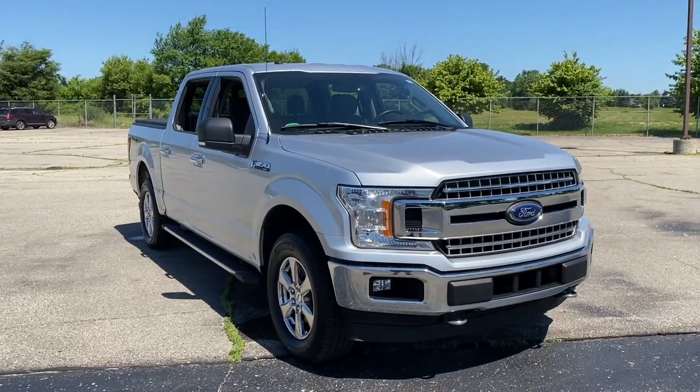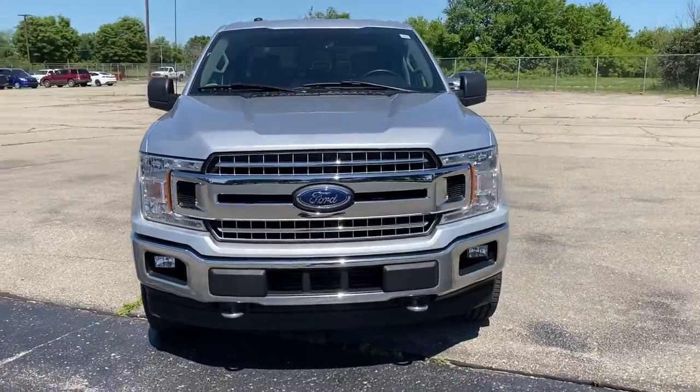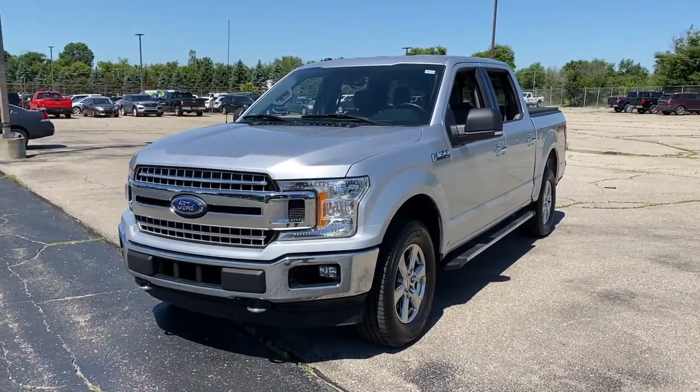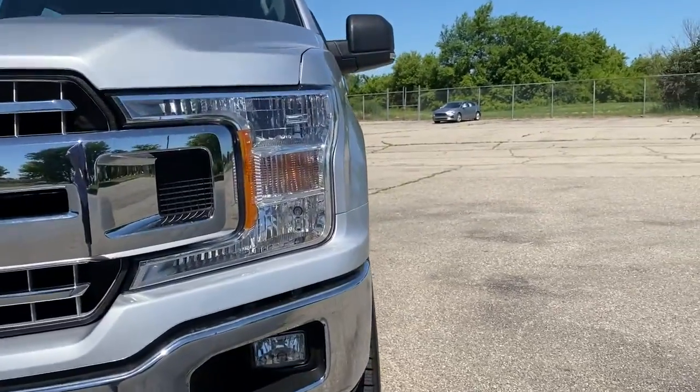Get a feel for the 2018 Ford F-150. This vehicle still has fewer than 90,000 miles on the clock, so it won't last long. This rugged F-150 is ready for work, off-roading, or a little R&R.